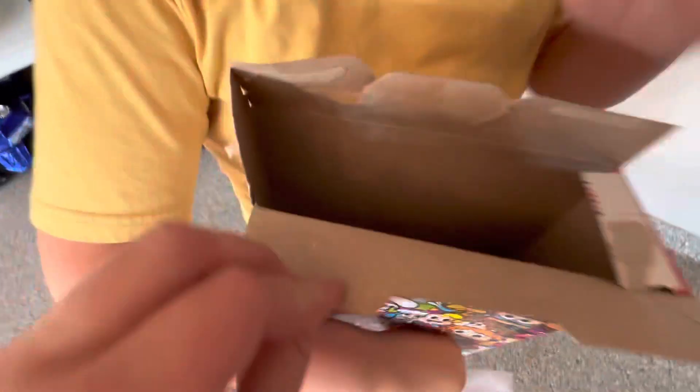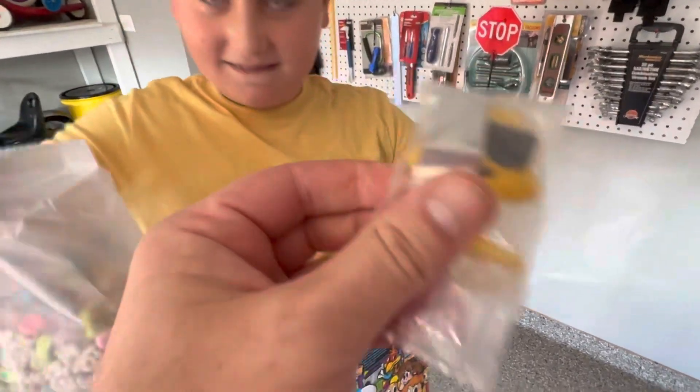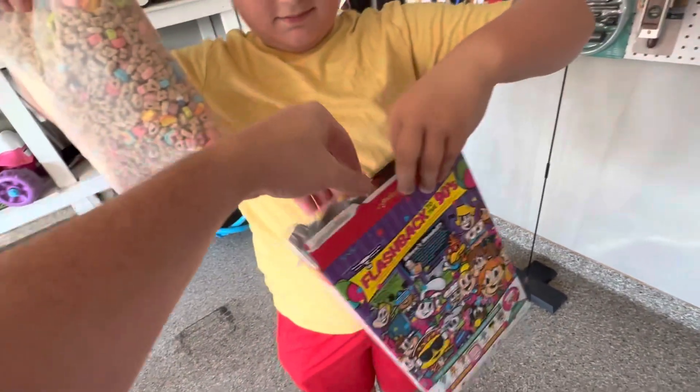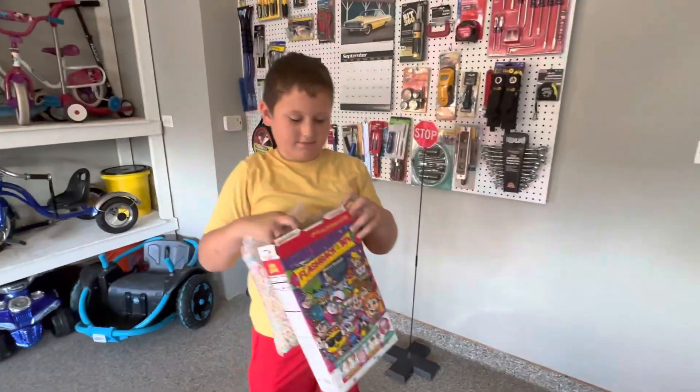Is it in there? Yep. Let's see what we got in there. The Prep. You got the Prep. So we got another one of these, but that's cool, guys. Remember to look out for more videos. Subscribe, like, give us a huge thumbs up. Leave those comments on Brady's land.